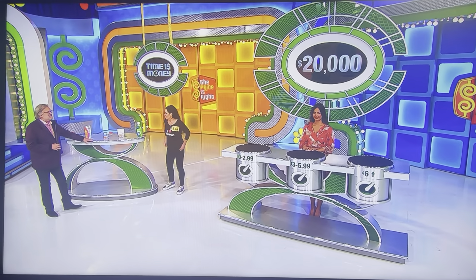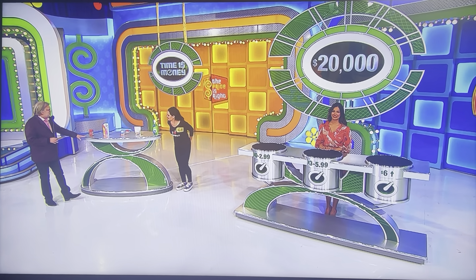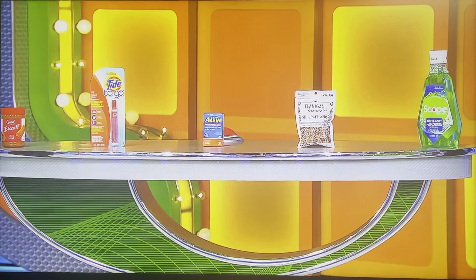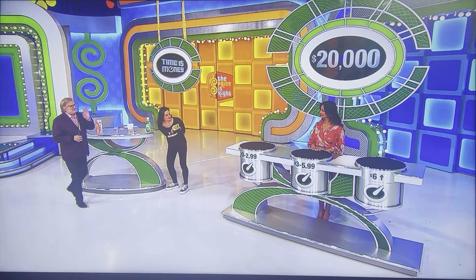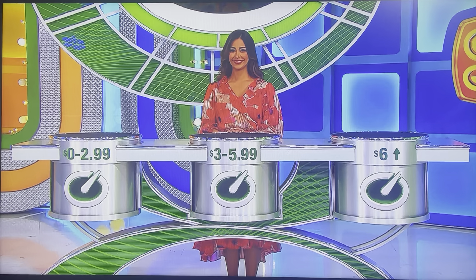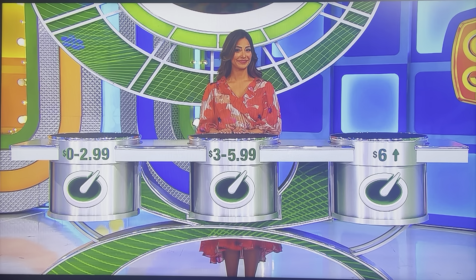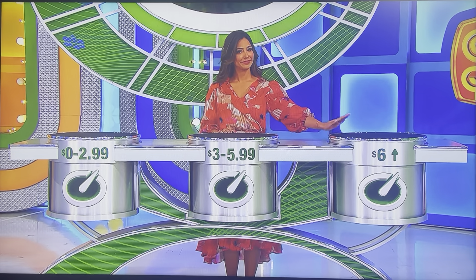I'll show you how this game works. It's called Time is Money. Now, we have five grocery items here, things from the grocery store, and here's what you have to do. You have to gather all of them and get them over to those three pads over there. We have prices on the front, we also have prices on the back. So if you think the price is $0 to $2.99, put it on the first pad. If you think it's $3 to $5.99, put it in the middle. If you think it's $6 and up, put it on the very end.